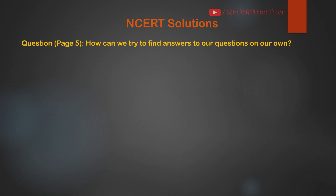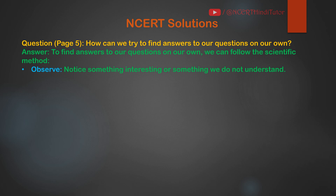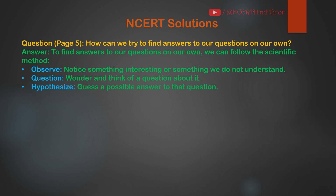Question: How can we try to find answers to our questions on our own? Answer: To find answers to our questions on our own, we can follow the scientific method. First, Observe: notice something interesting or something we do not understand. Next, Question: wonder and think of a question about it. Next, Hypothesize: guess a possible answer to that question. Next, Experiment: test this guess through experiments or more observations.